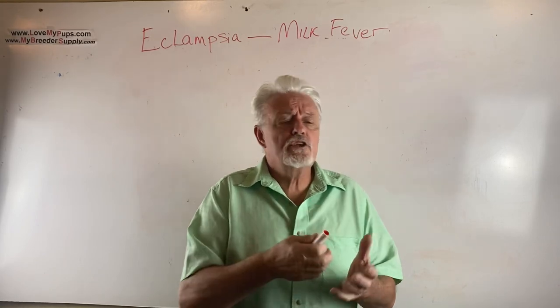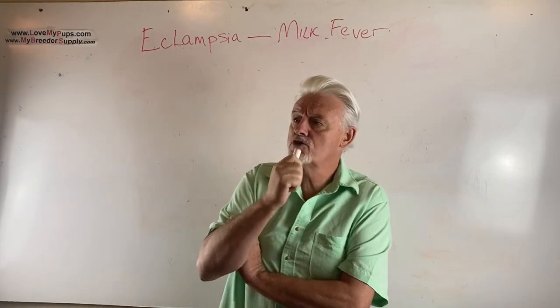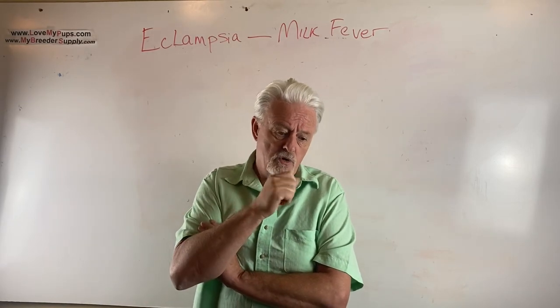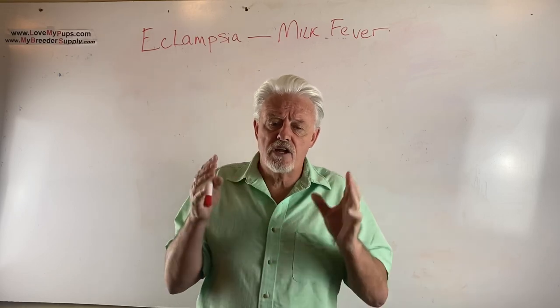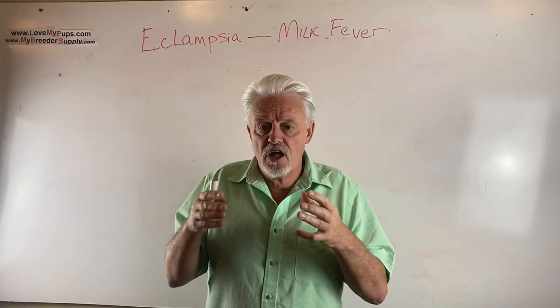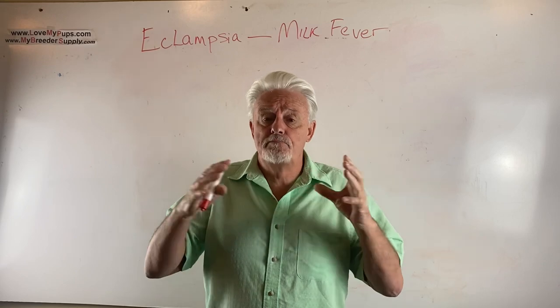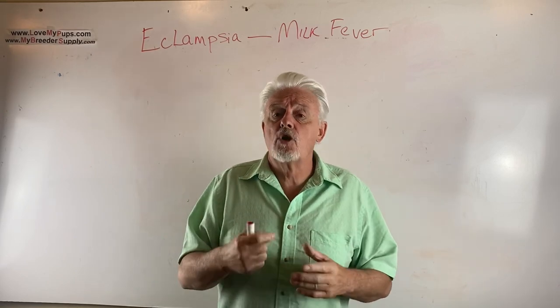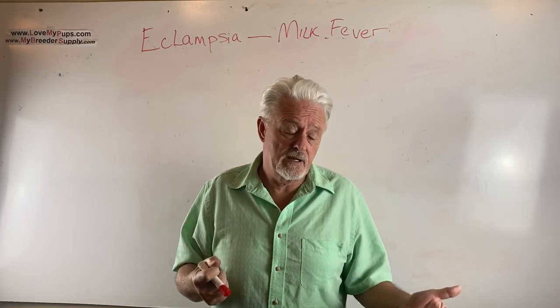So what can you do to prevent this? Let's talk about who's most likely to get this problem. Small dogs, small breeds — Chihuahuas and that kind — they have a small mass relative to the size of the puppies they're producing. Those are the most likely ones. First-time mums and dogs with big litters. Dogs that are in poor health, that are skinny — those are all dogs that are going to be susceptible to having low calcium and developing eclampsia.